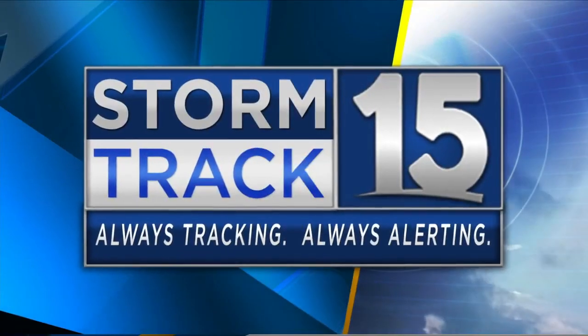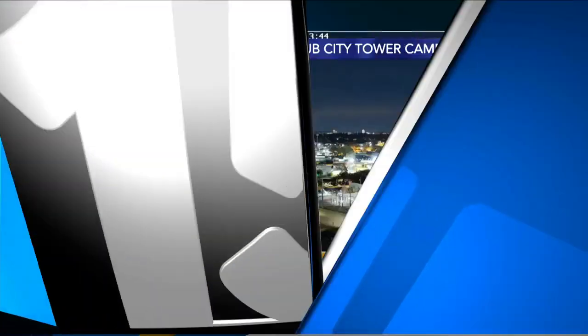Always tracking, always alerting. Here's your StormTrack 15 weather. Let's start things off with weather this segment because we have StormTrack 15's Adam Olivier standing by. Is Adam live? A beautiful picture of somewhere in the Hub City?